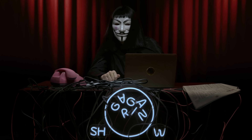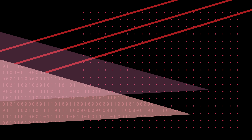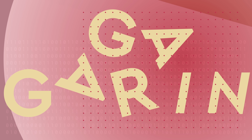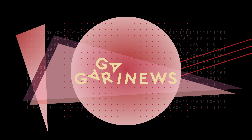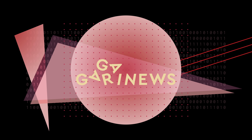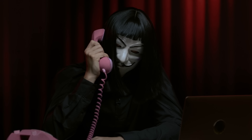Hello everyone, this is Gagarin News and our regular show called Crypto Not For Dummies. Hello. Why is proof of stake better than proof of work?